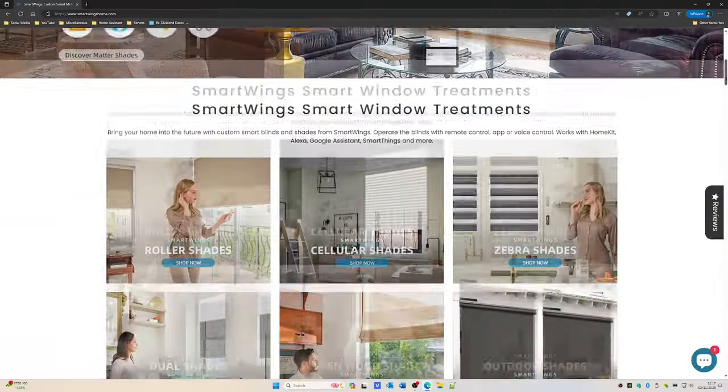I saw a review of these Smartwings blinds on another YouTube channel. They seem to be highly rated and certainly customer reviews of them on things like Trustpilot are really right up there. So I went on to the Smartwings website - it's all very good, a good range of products there.